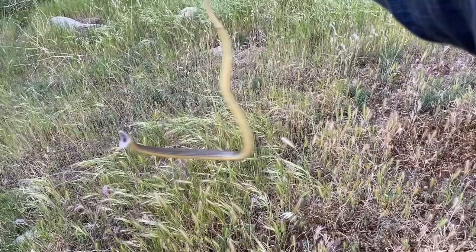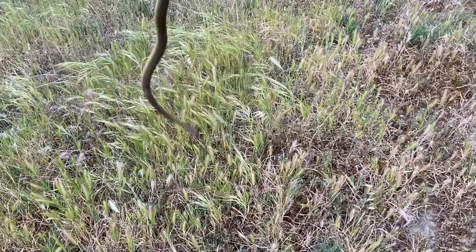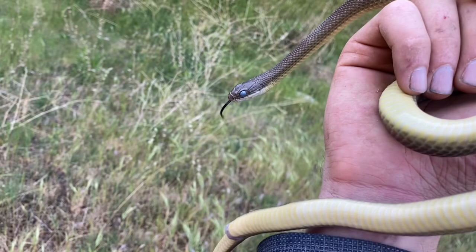Look at this crazy yellow-bellied racer — it's trying to bite me. The reason it's so agitated, I can tell now that it's in shed. It has cloudy eyes and some of its skin is actually coming off near its head. It's mostly chilled now though, and there you can see the blue eyes even more clearly.